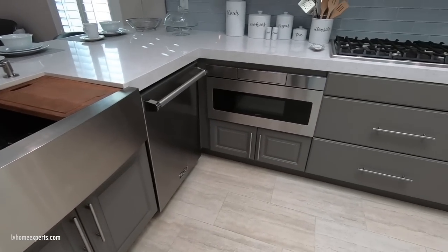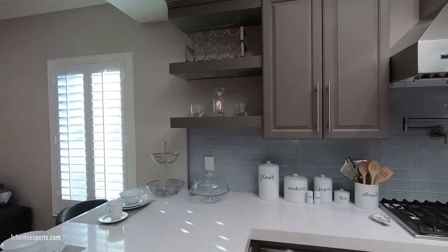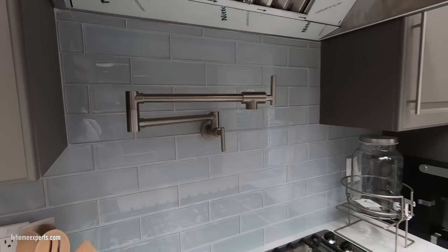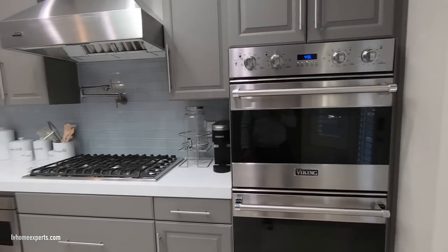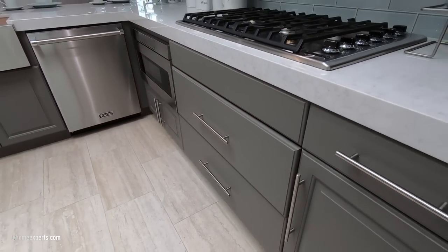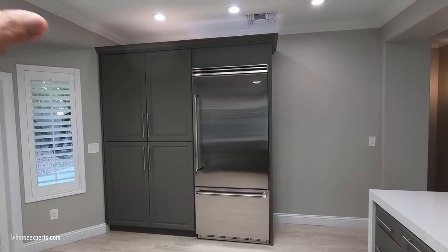They spared no expenses on this flip. Here's the dishwasher, the microwave, nice cabinetry, and the backsplash is gorgeous. They also added a pot filler, which required framing out the wall. We have double-stack Viking appliances and pull-out pot drawers with soft-close cabinets. They also did a built-in Viking refrigerator with extra pantry storage.